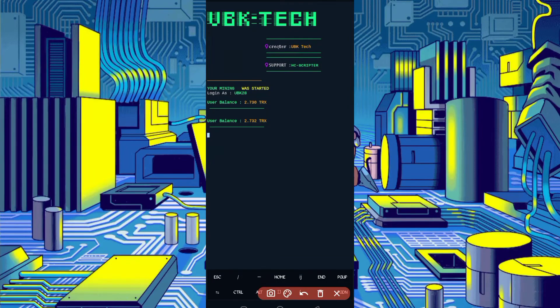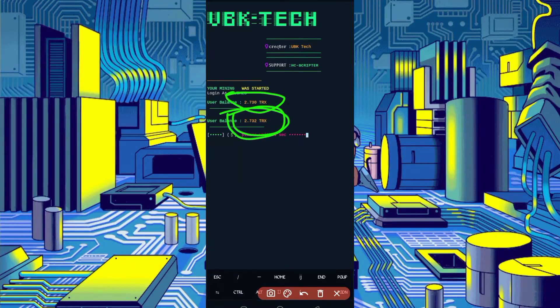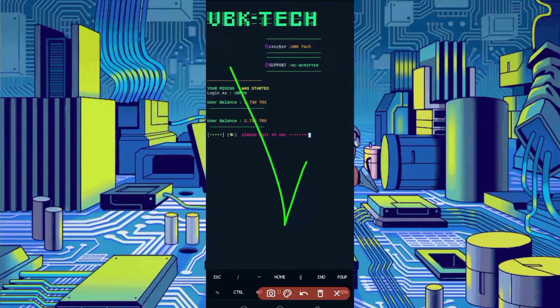Here you can see my balance is increasing. My balance was 2.730, now it's 2.732. This is the best thing — it's working successfully. If you want to watch more videos, subscribe to my channel and press the bell icon set to all for getting the latest updates. Also like the video. Al hafiz, bye bye, take care.